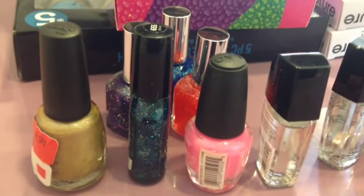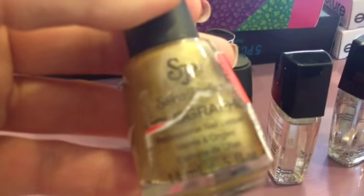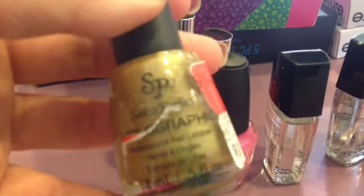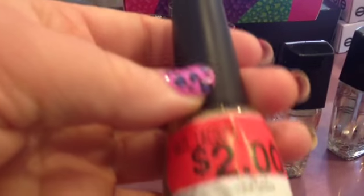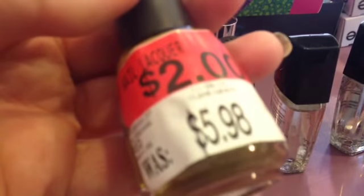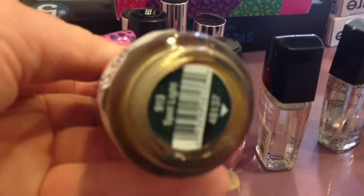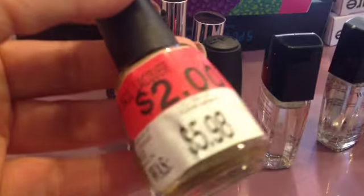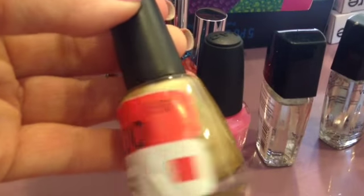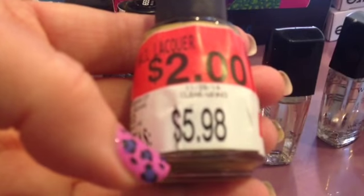Hi, everyone. Here's some things I got from Walmart. Some of these are all the way back from January. This is Salon Perfect, holographic, it says, and it was $2 mark down. Spotlight — and I'm surprised by this $5.98 because usually they're $3.98.